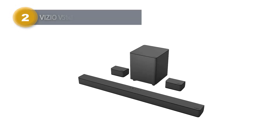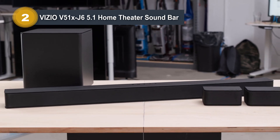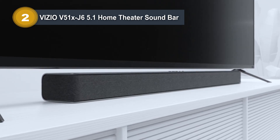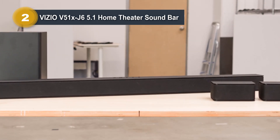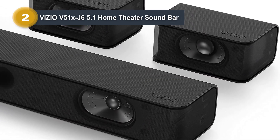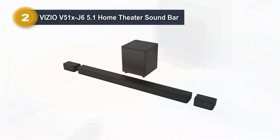Number 2: Vizio V51X J6 5.1 Home Theater Soundbar. This home theater soundbar is a top-tier audio system designed to immerse you in cinematic sound. With a 5.1 channel configuration and DTS Virtual EX technology, it creates a truly immersive audio experience. The dialogue enhancement EQ ensures clear and crisp vocals, enhancing your movie and TV watching pleasure. Optimized for 4K HDR content with Dolby Audio 5.1, this soundbar delivers dynamic and accurate sound with a 96 dB sound pressure level and a frequency range of 50 Hz to 20 kHz. The included 5-inch wireless subwoofer adds deep and powerful bass to your audio setup, and its placement can be flexible, allowing you to achieve the best sound in your room.